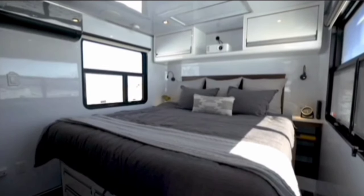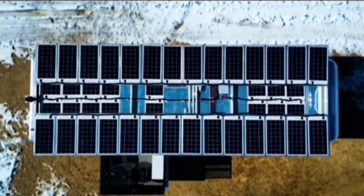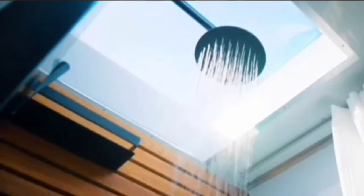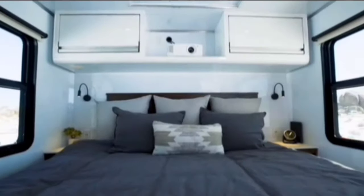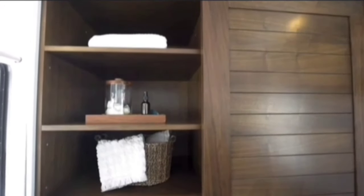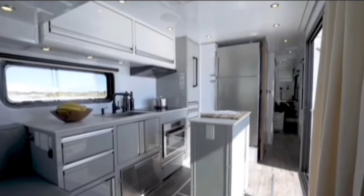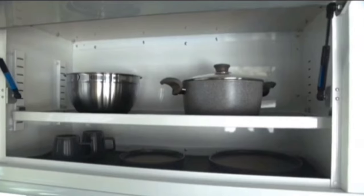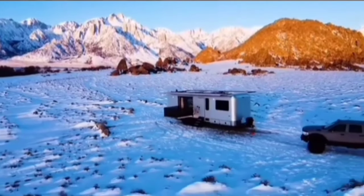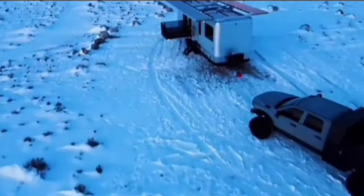The trailers are equipped with a variety of systems that allow them to operate independently of campground hookups, including solar panels, lithium-ion batteries, and water filtration systems. In addition to their off-grid capabilities, Living Vehicle trailers also offer luxurious features ideal for extended travel or full-time living. They are available in a variety of sizes and configurations, so there is a model to suit every need and budget.